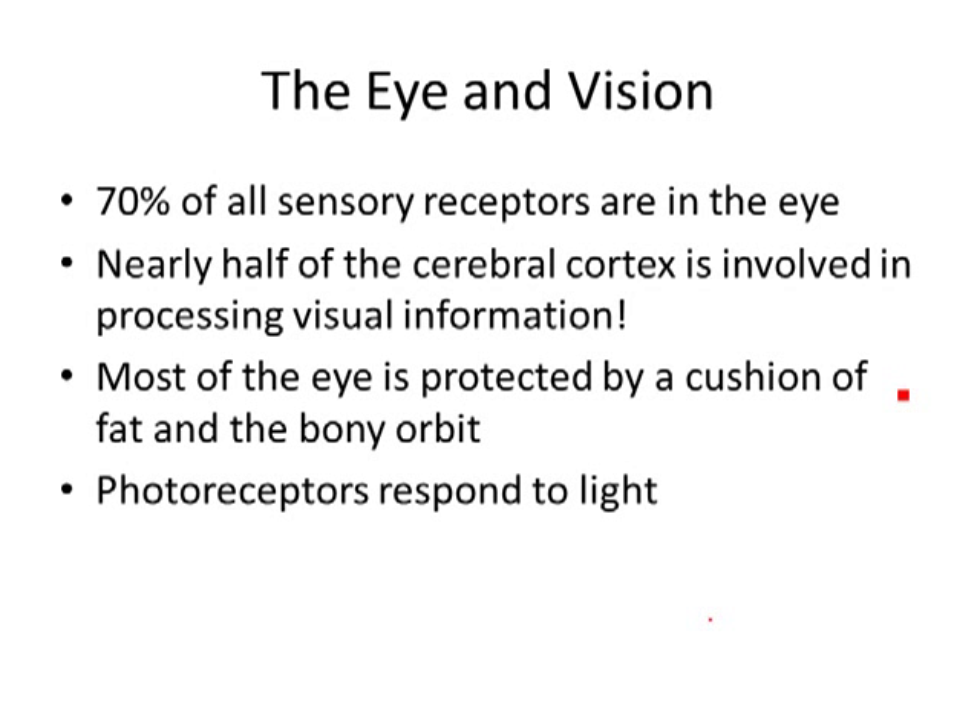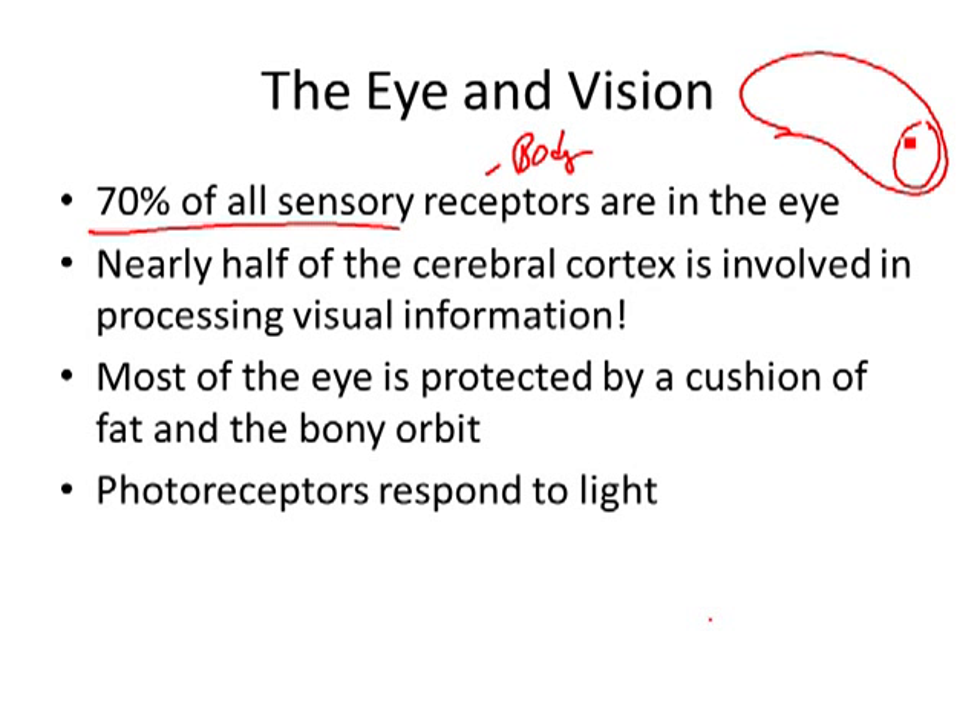When you talk about the eye, 70% of all the sensory receptors in your entire body are located in your eye. Your visual field is huge and it takes up a large portion of your brain. A large portion of the brain has to do with perception of vision, processing of vision, visual acuity. Almost half of the cerebral cortex processes your visual information. We get a lot of information from our eyes and our eye is very protected.